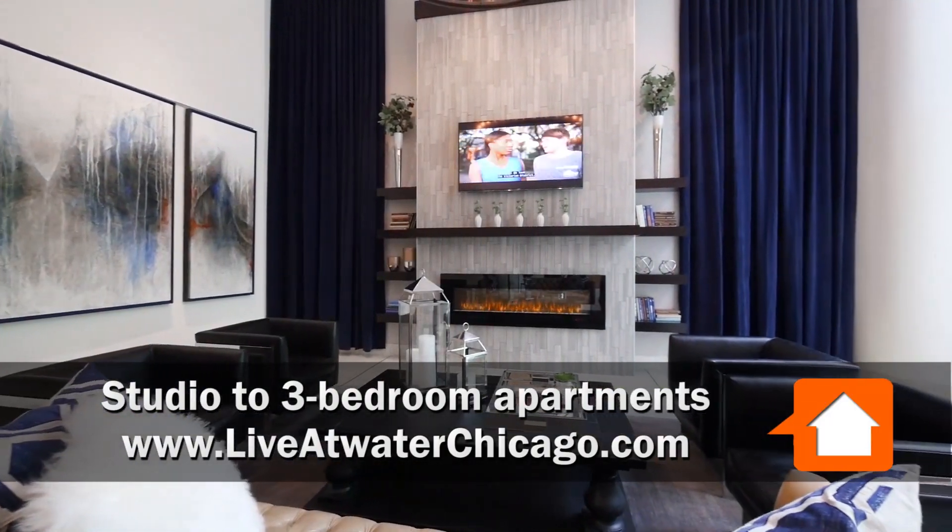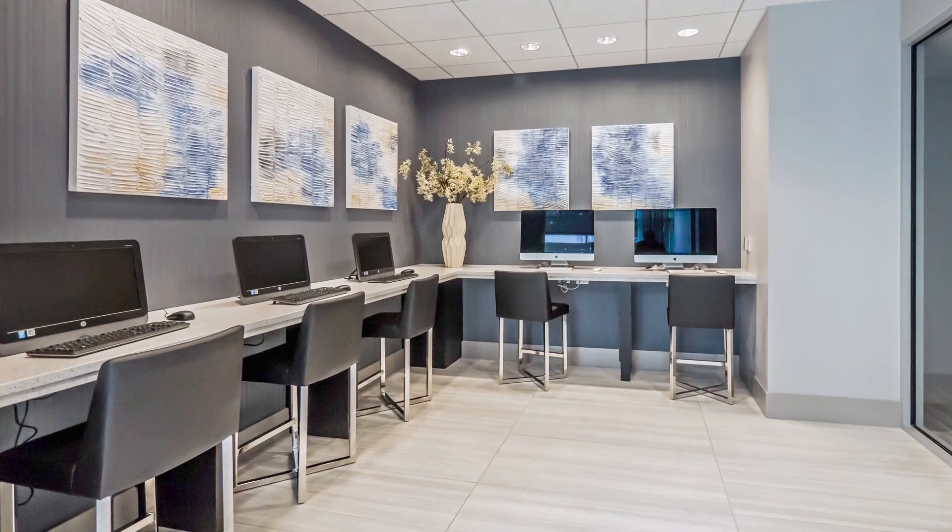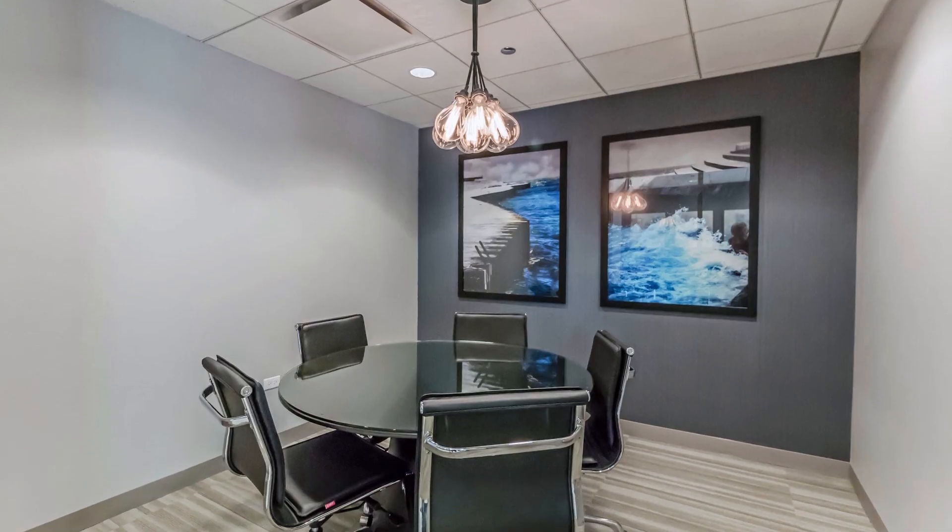Atwater recently completed an amenities makeover, starting at the lobby level, where there's a new business center with computer workstations and an adjacent conference room.